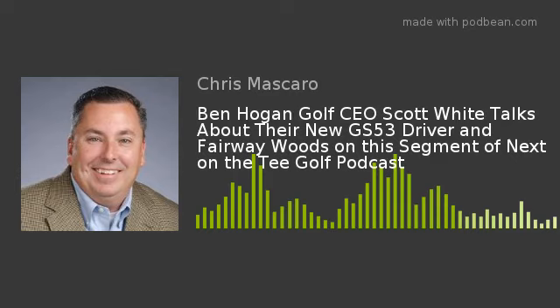Hear PGA and LPGA legends, pros, top instructors, and media members from around the country sharing their stories, insights, and playing lessons every week right here on Next on the Tee. Take it away, Chris.